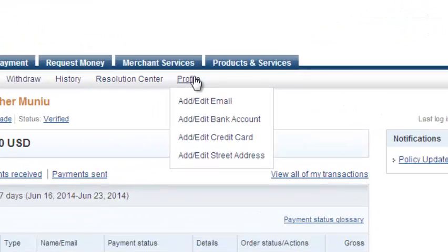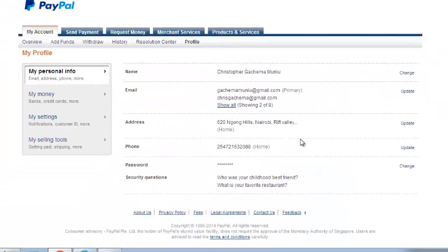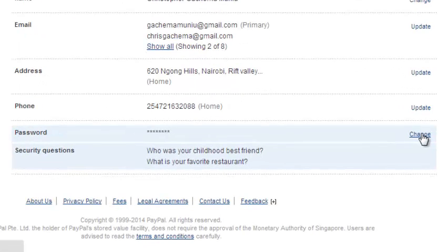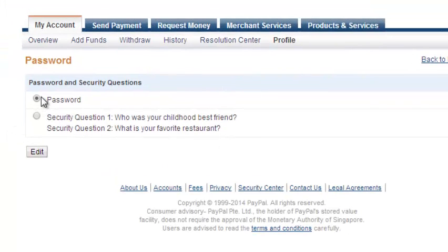Once you're logged in, click on profile. Under profile, scroll downwards until you get to the password section and there's a link on the side that says change. Click on that, and then you can select between password and security questions — make sure your password is checked and click on edit.